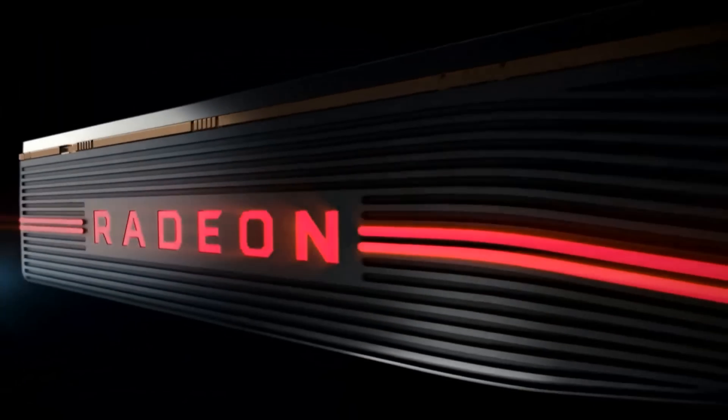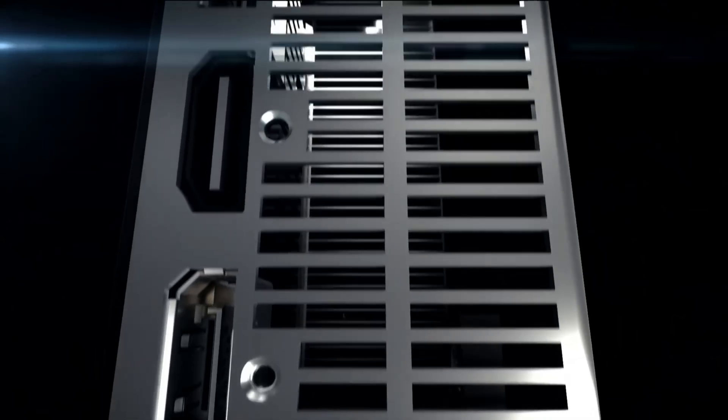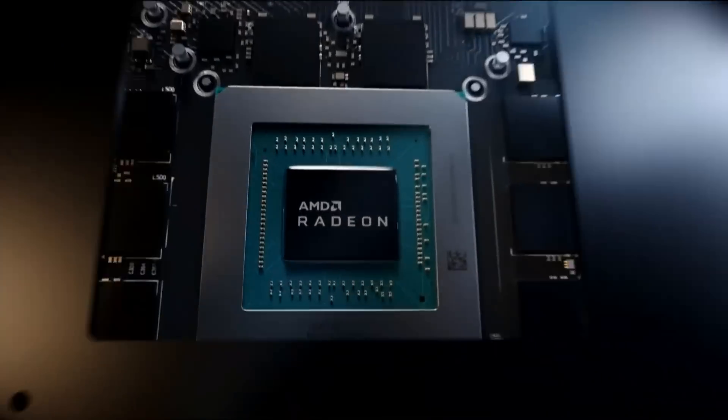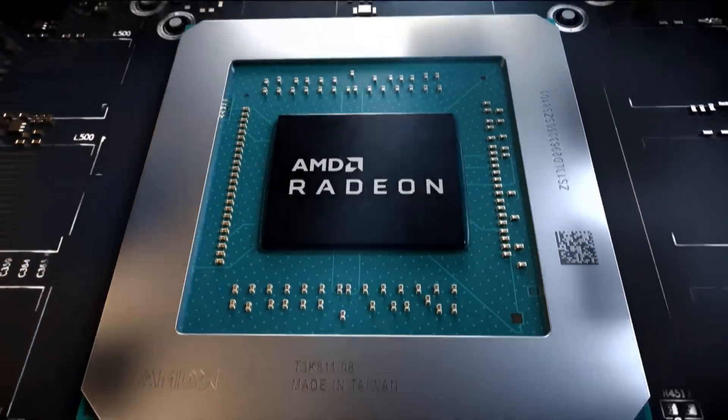Let's get started with the design. The 5700 XT is absolutely gorgeous, but it's a blower design. The lines across the GPU and a slight bump on the edge makes it look like a supercar. The LED-lit Radeon logo at the top looks amazing, but... okay, fine. It's a blower, but it looks cool.